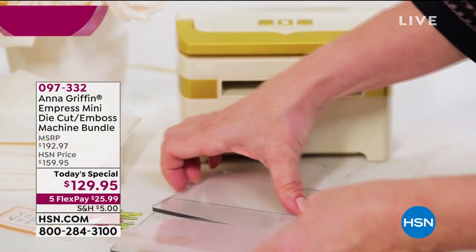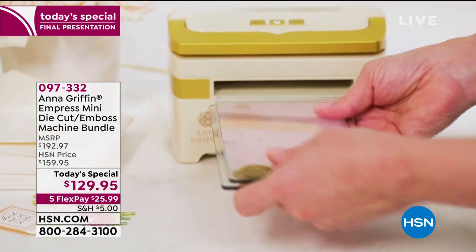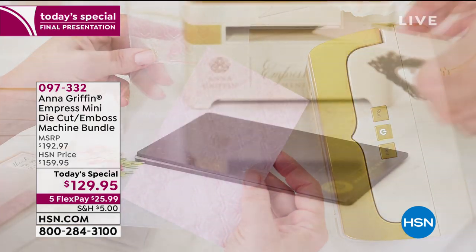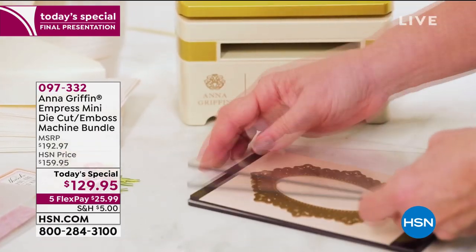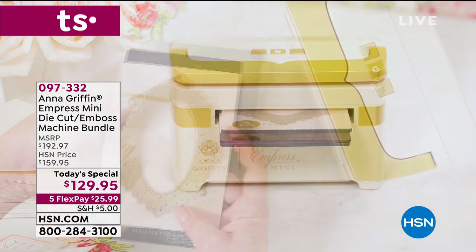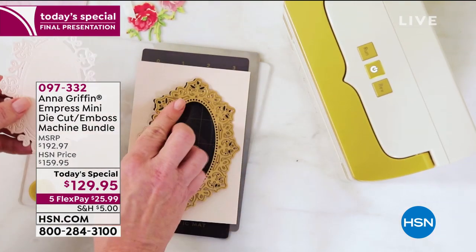We're just going to blow this out tonight. I was so excited to launch this last night. Here's some inside scoop on this Empress Mini. When Anna originally did her Empress — it's an electronic cutting and embossing machine — it was wildly successful. It retails at full price here on HSN at $230. And she went back and said, wait a minute, I'm going to take it and recreate it in what I now call the everyday version.